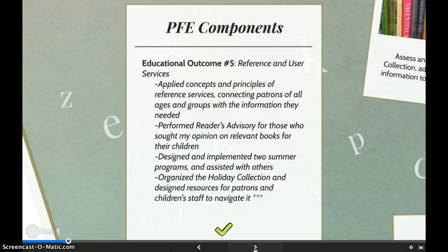LSE 504 proved very useful to me as I met Educational Objective No. 5. I was able to connect users to the information they were looking for and provided readers advisory, following the concepts I learned in my reference course. I also met the objectives by creating programming and, of course, the holiday collection project, designing resources that improved user services.